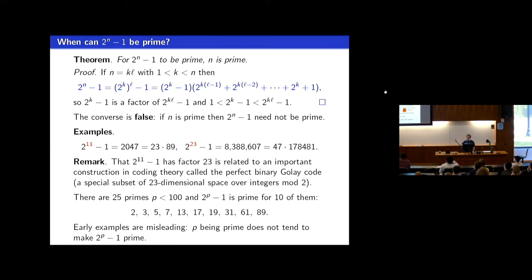The first two counterexamples are 2 to the 11 minus 1 and 2 to the 23 minus 1. An interesting tidbit: the factorization of 2 to the 11 minus 1 is related to an important example in coding theory — a perfect Golay code in 23-dimensional space over F2, whose perfectness is related to the fact that 23 goes exactly into 2 to the 11 minus 1. Only 10 of the 25 primes below 100 lead to a Mersenne prime, and as you stretch out the data, the rarity becomes quite clear.